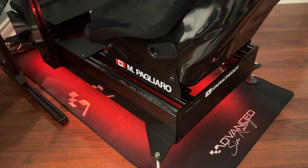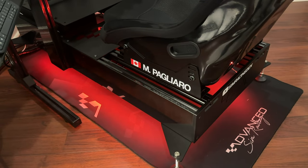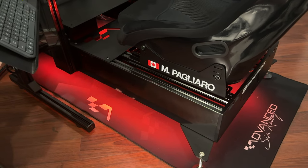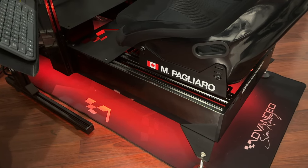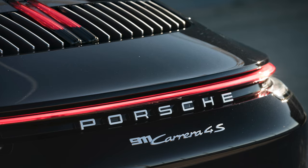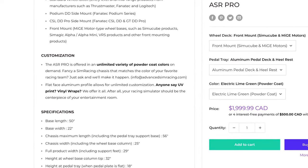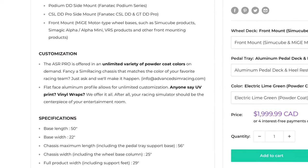The finish of the aluminum is generally something special. It not only helps prevent scratches thanks to the thick coating, but it also has a metallic-like finish that resembles almost the paint finish and clear coat of an actual car. ASR also offers the Pro chassis in an unlimited variety of custom powder coat colors on demand, but obviously at an additional cost.